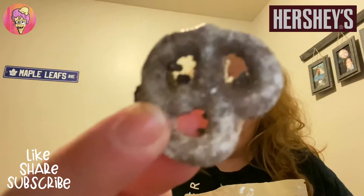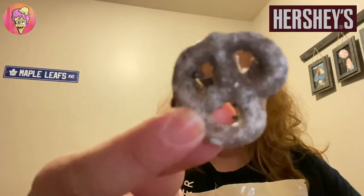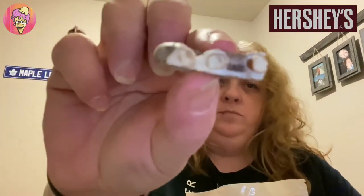Definitely tastes like the cookies and cream chocolate bar. And at the same time, it works nicely with the pretzel — the pretzel isn't really too salty at all. Just a nice dusting of cookie on it. Let's give this another bite. Not too sweet at all, and the pretzel isn't really that salty. Definitely a nice combination with the cookies and cream — the white cream and the dusting of the cookie on it. Definitely a nice touch.